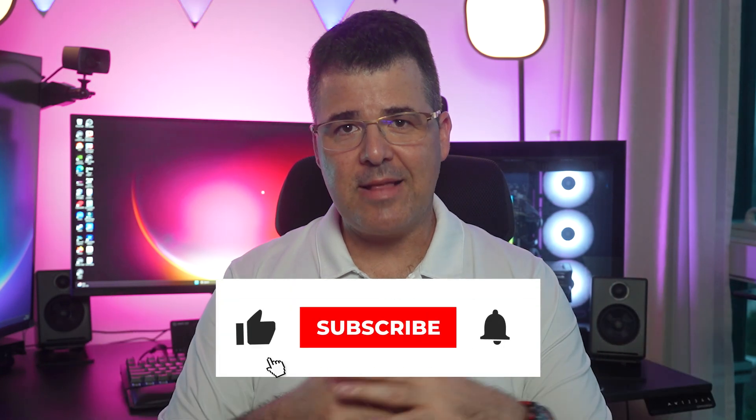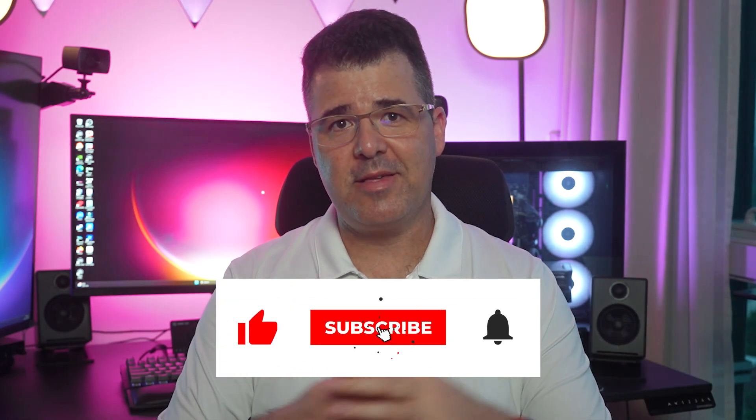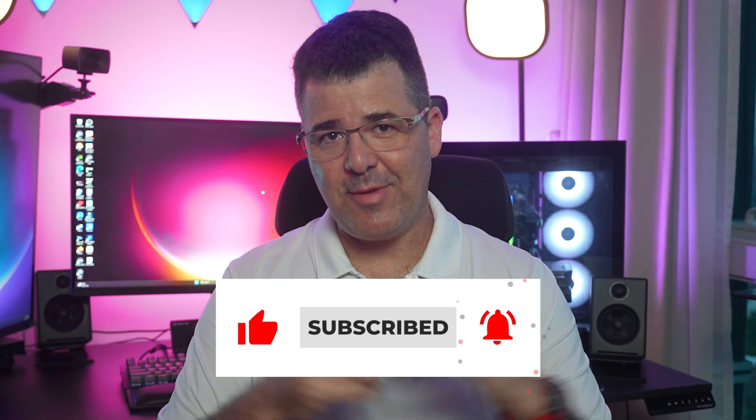That's all for now. If you liked the video, please press the like button, leave your comments, and we'll see you in the next one. Thank you.